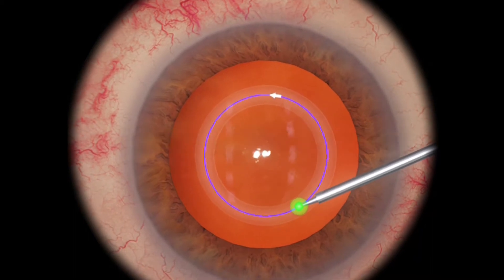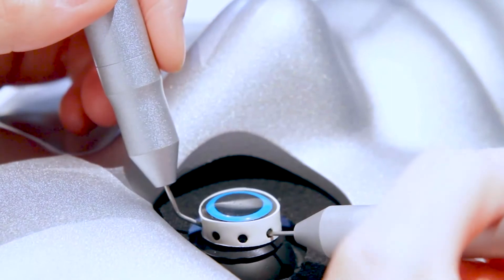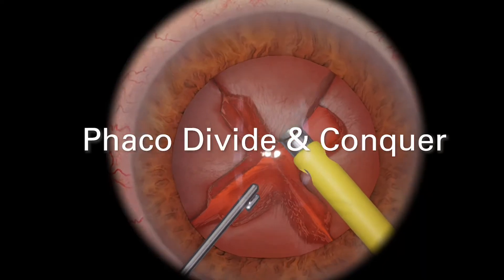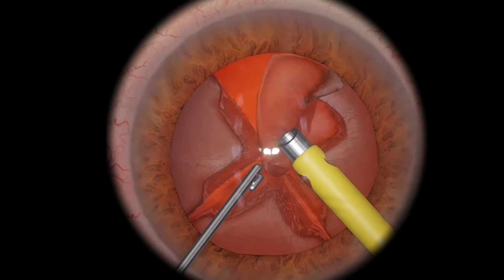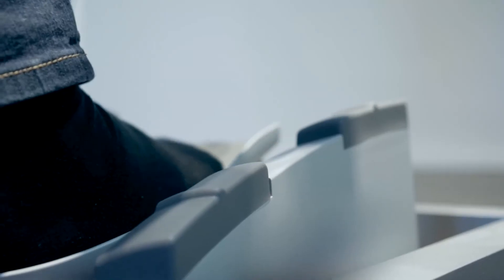The pre-installed ICy courseware offers training at different levels of difficulty, from basic skills training through to surgical procedures and complications management. The simulator provides an OR machine interface and instrument foot pedal to control fluidics.